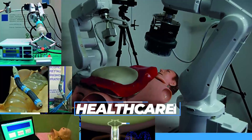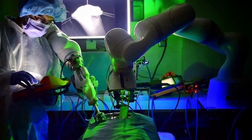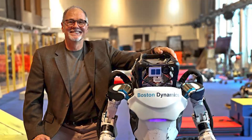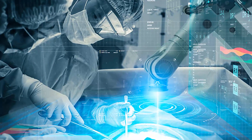In healthcare, the Atlas Robot's dexterity and autonomy can assist in tasks such as rehabilitation, physical therapy, and patient care. For example, it could be used to help patients with mobility issues to walk or perform other exercises. It could also be used to perform non-invasive surgeries or other medical procedures with precision.